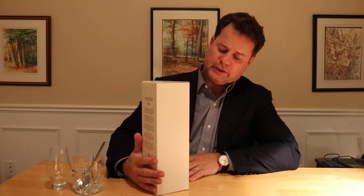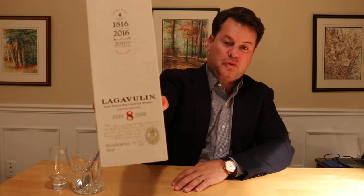Tonight's whiskey review is a single malt scotch from the Islay region of Scotland, specifically Port Ellen. It is Lagavulin — but it's the Lagavulin eight-year-old, not the famous 16-year-old that is well known the world over.